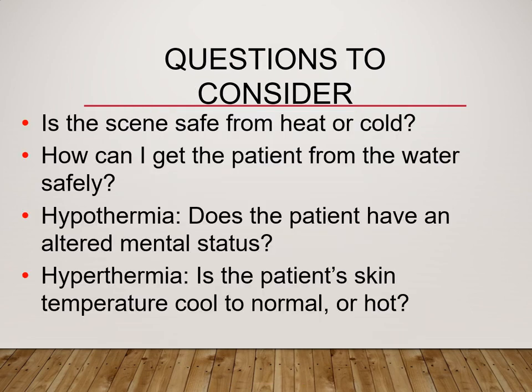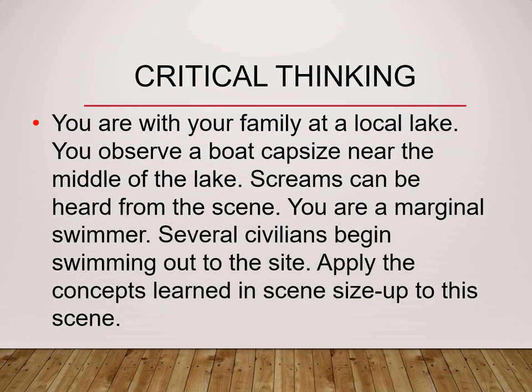Questions to consider at the end of this chapter: How is your safety? Can you enter safely in this heat or cold environment? Can you get to the patient safely, and can you get them out safely? Looking at the patient from a distance: can you tell if they have an altered level of consciousness? Are they able to follow commands? Do they look confused, or have an abnormal gait? With hyperthermia, is their skin hot to the touch? Are they able to sweat and cool themselves down? Scenario: you and your family are at a local lake. A boat in the middle of the lake has capsized. You can hear screams. You can kind of swim, and several other people begin swimming out. What are some concepts from scene size-up? What are your safety concerns? What are your options for rescuing people?